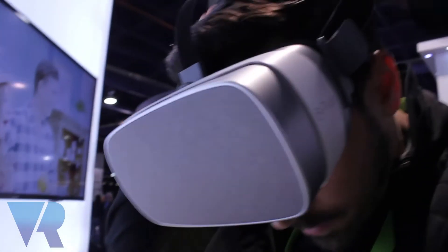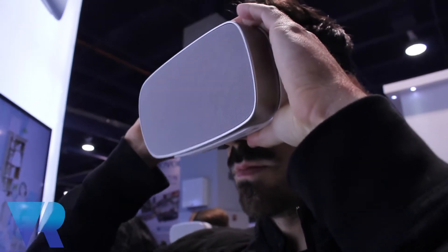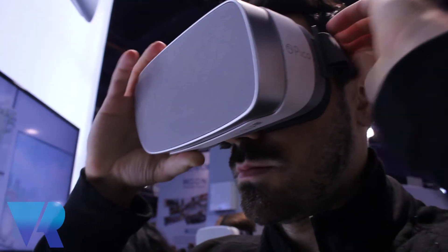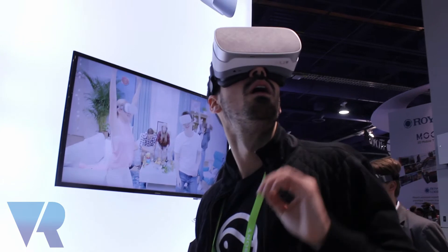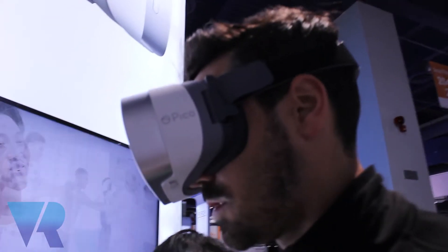So the Pico Goblin is a 3DOF headset. It is a great alternative to mobile VR. It retails for $269 right now. It's on Amazon Prime as well as our website. It comes with one controller and it's a great entry-level VR system.